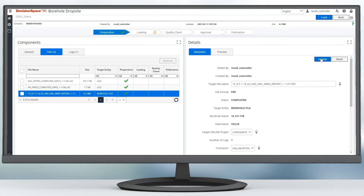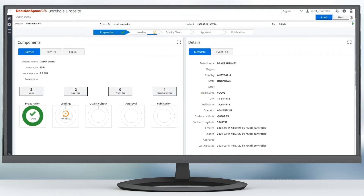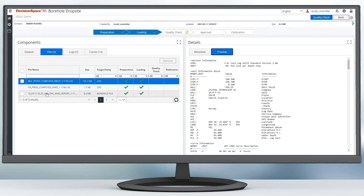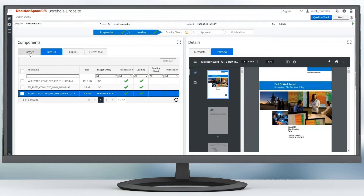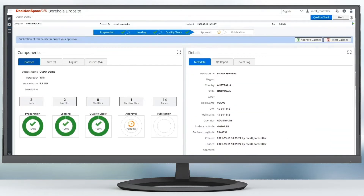Machine learning is used to predict metadata based on previous results and runs quality checks for completeness, validity, and duplication. This helps ensure that data of good or known quality is available to users in petrotechnical applications, including AI/ML models.